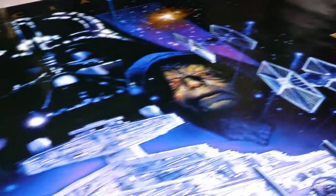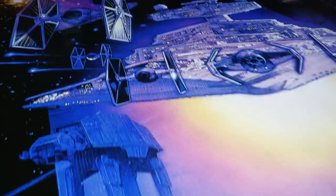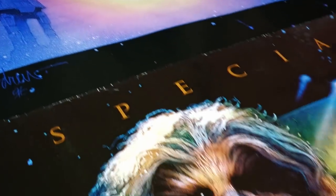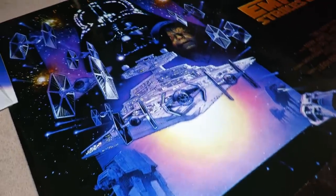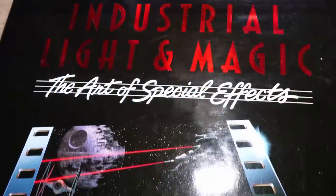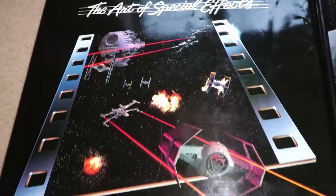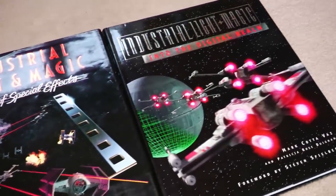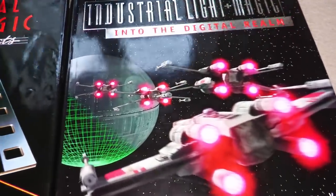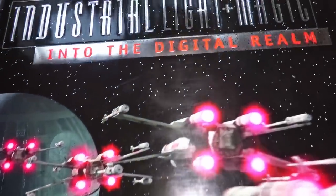And then George Lucas announced that he would be working on special editions of the three films to re-release them to cinemas in 1997. It was a masterstroke and it was to pave the way for his return to Star Wars filmmaking after the intervening years in which he concentrated on building up his Lucasfilm business. By this time his special effects house Industrial Light and Magic was renowned as the best in the world, but it was their model work and the motion control camera developments for the Star Wars films that took them to the top.